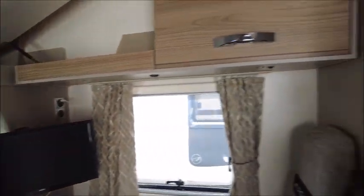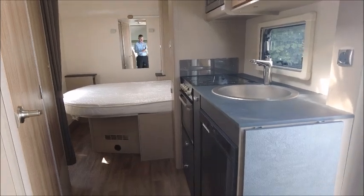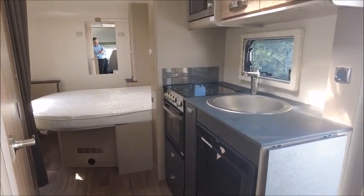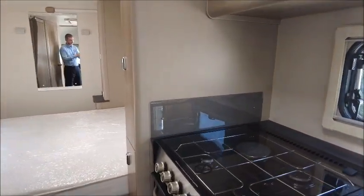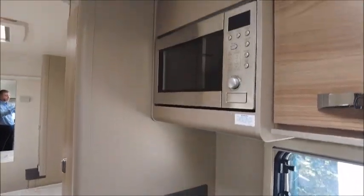This motorhome does have a bike rack on it as well. Just down the side we've got the kitchen area with the Dometic fridge and freezer, fresh food oven and grill. And just above there you've got the microwave, plus a four-hob that's gas and electric.